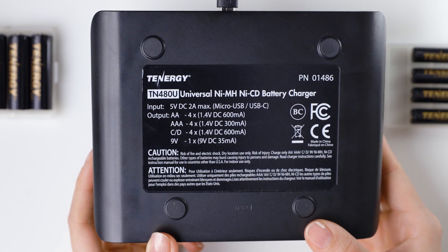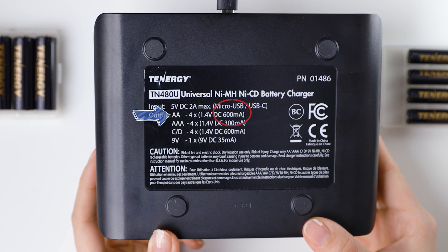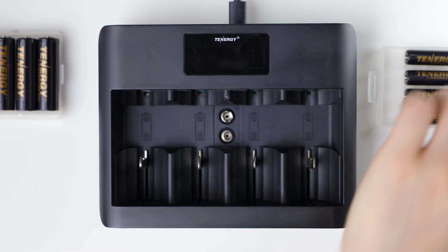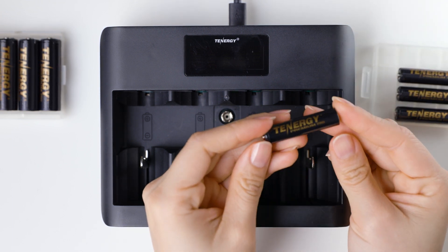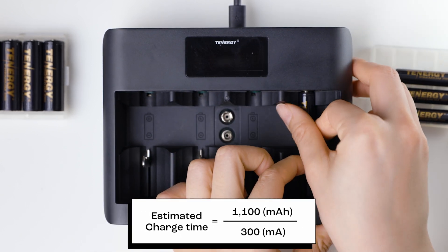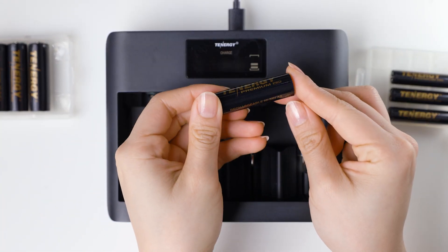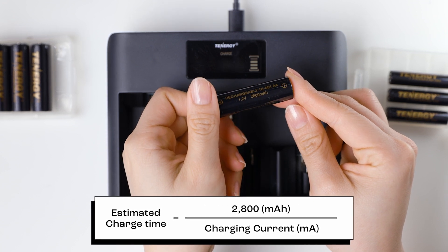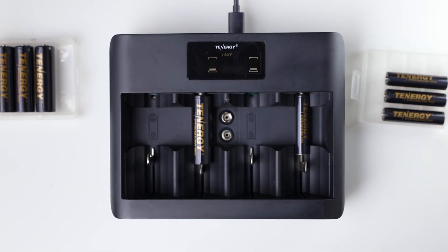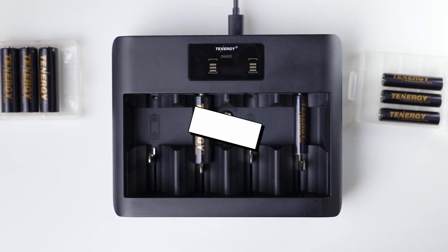For AA-sized batteries, the charging current is 600 mA, while for AAA-sized batteries, the charging current is 300 mA. The estimated time this charger takes to charge the AAA battery from 0 to 100% is 1,100 mAh divided by 300 mAh, equal to 3.67 hours. The estimated time to charge the AA battery from 0 to 100% is 2,800 mAh divided by 600 mAh, equal to 4.67 hours. Please note that the estimated charge time is just an approximation, and the actual time is usually 10 to 20% longer.